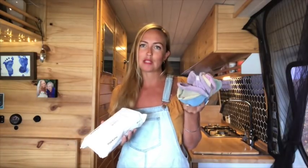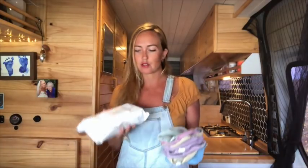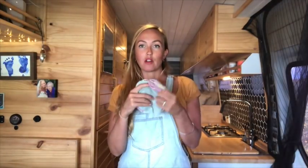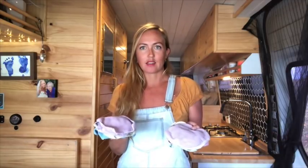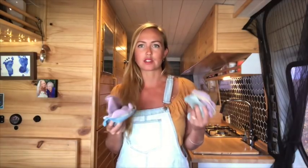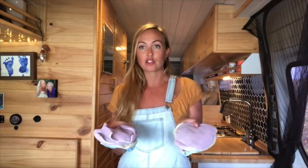Baby wipes or microfiber cloths. We obviously have baby wipes in the van because of nappies, but we also have these microfiber cloths. We got these when Flynn started eating solids at around six months old and they've come in handy for so much more than we thought. They started off as just cleaning up his mess so we're not always having to use baby wipes, which aren't great for the environment, but now we use them for everything.